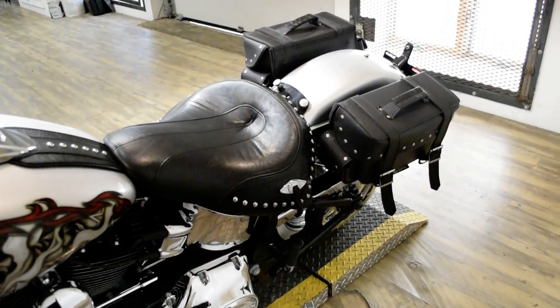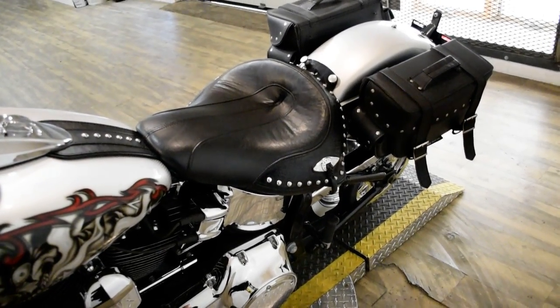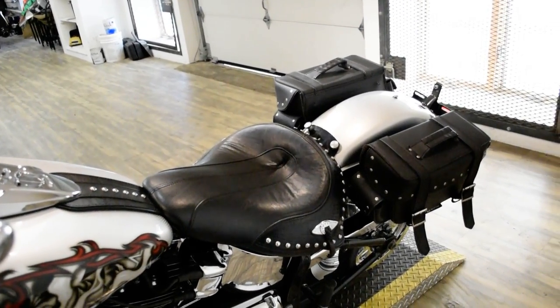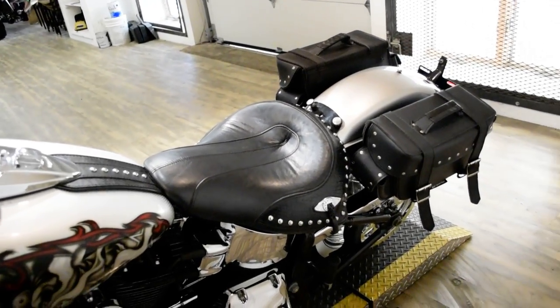This bike has been serviced and safety inspected and is ready for the road. It has 18,598 miles on it. It also has custom paint, the light bar kit, ape hangers, aftermarket pipes, an aftermarket seat, and the bags.